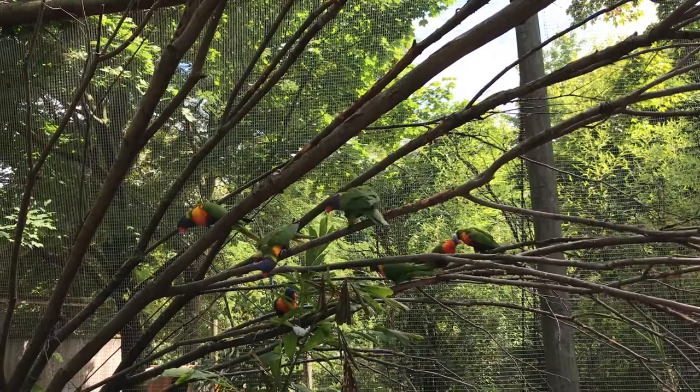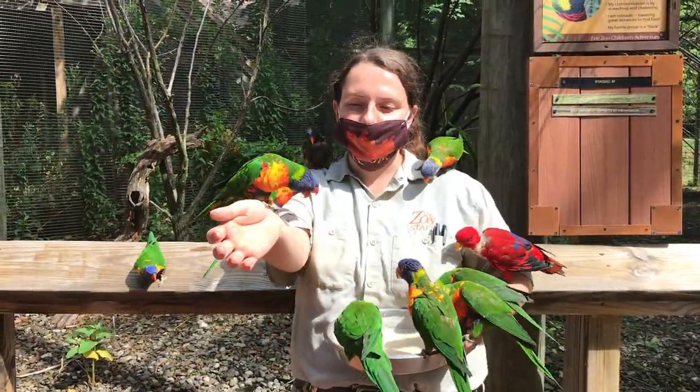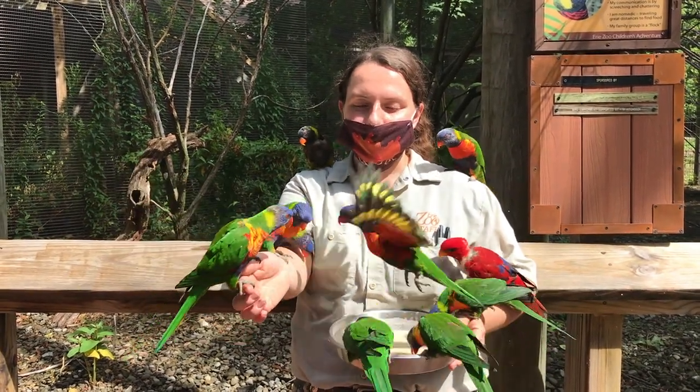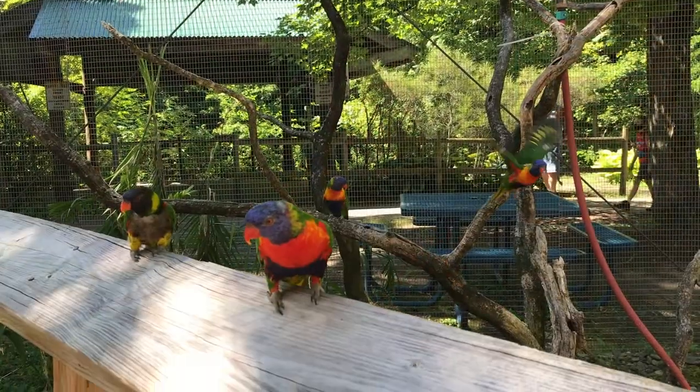They have been introduced into the western part of Australia through the release of individuals that have gotten out of the pet trade. So these guys are a species of least concern, and are actually considered a pest in some areas.